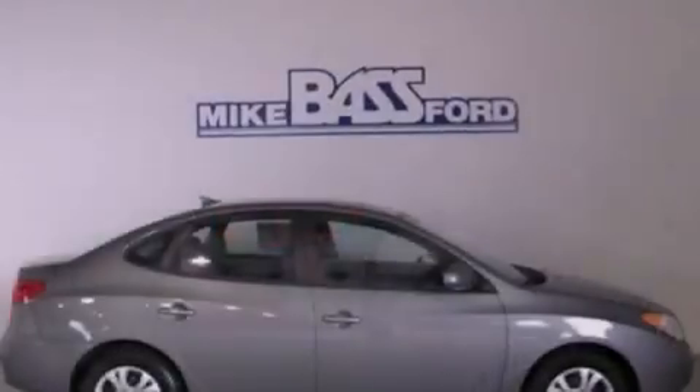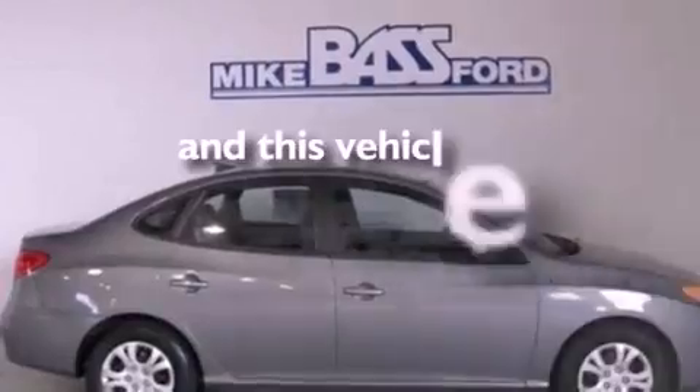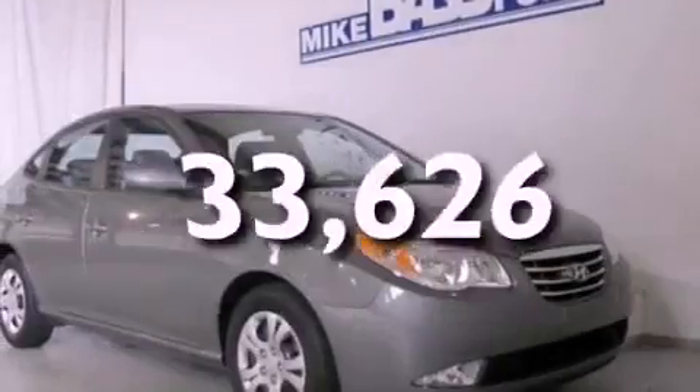Additional features include a security system, a low tire pressure indicator, heated side view mirrors, and this vehicle has fewer than 34,000 miles on the odometer.